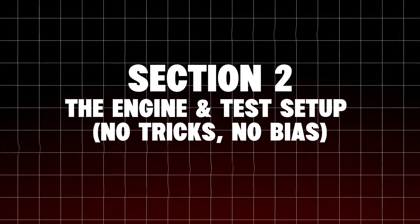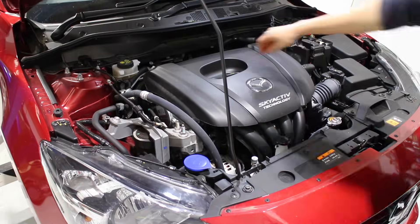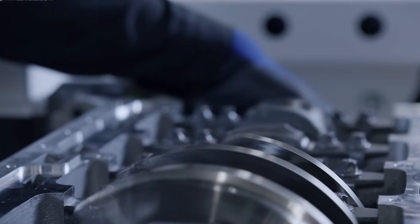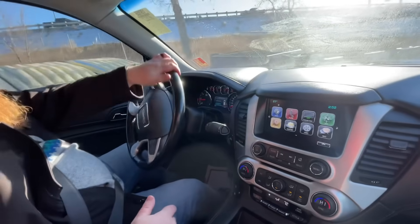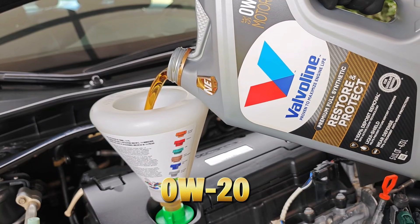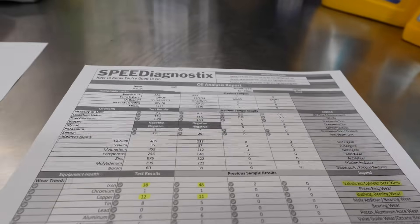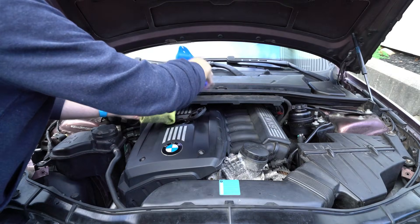The engine and test setup — no tricks, no bias. To keep this fair, we removed every variable possible. We used a modern, naturally aspirated, four-cylinder engine with tight factory tolerances, direct injection, no tuning, no modifications. Same driver, driving style, fuel, oil filters, and oil change intervals. Only one thing changed: oil viscosity. Phase 1: 0W20 full synthetic. Phase 2: 5W30 full synthetic. Phase 3: 5W40 full synthetic. Each oil ran 7,500 miles with used oil analysis, temperature monitoring, and internal inspection. No marketing claims — just data.